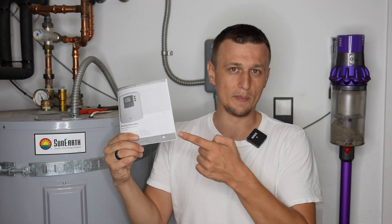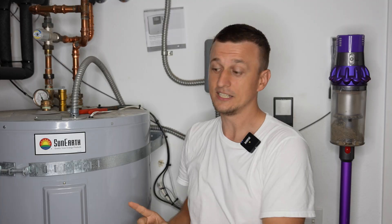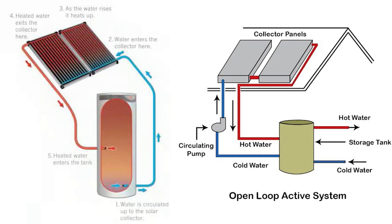I also took the time to look through the manual and learned another useful piece of information. The way this solar water heater operates is basically with temperature sensors. There's a temperature sensor inside the tank and there's a temperature sensor on the collector that is on the roof. Whenever it's using solar to heat the water, it's checking the temperatures, and when the water on the roof is 16 degrees higher than the water in the inside tank, it turns on the circulating pump and starts to circulate the water. It brings the hot water from the roof inside the tank and takes the water that was in the tank and brings it up onto the roof.